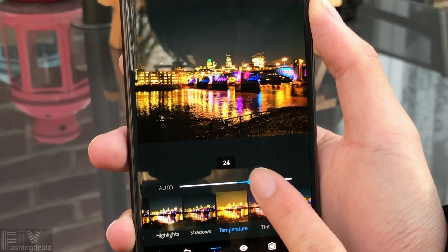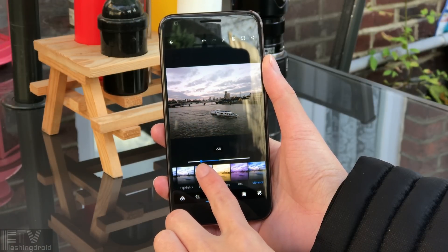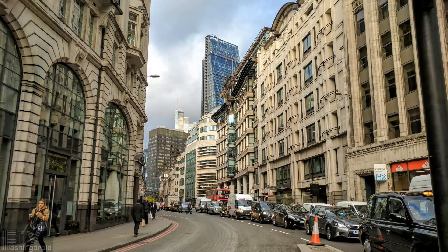We can also adjust the colour temperature, clarity, and contrast, and more. So we can turn photos like these into these.